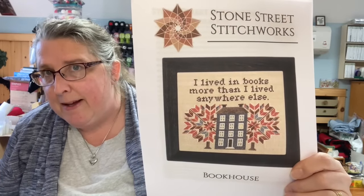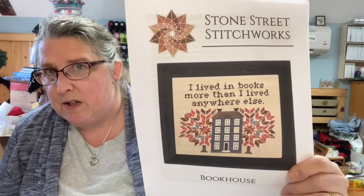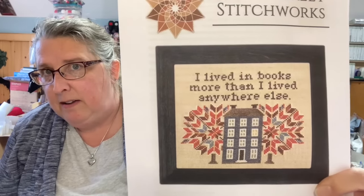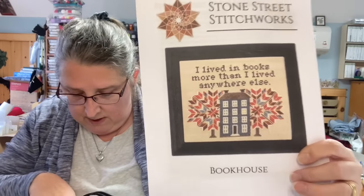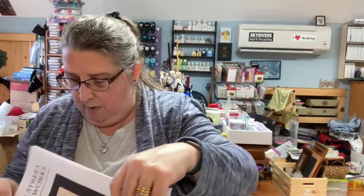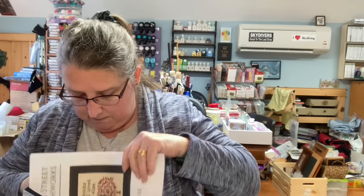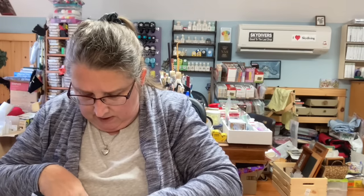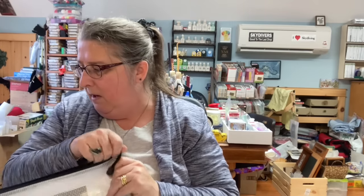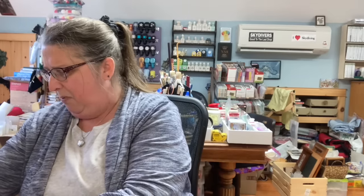This is from Etsy — Stone Street Stitchworks. I love the saying. I've got everything in here but one floss color, and it looks like I have the fabric and threads — except for that one thread. I've really got projects I've got to get started.